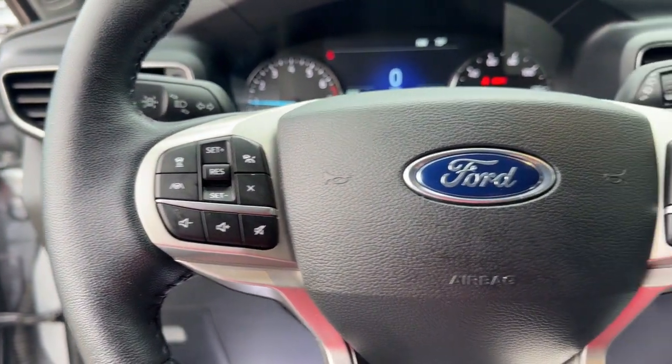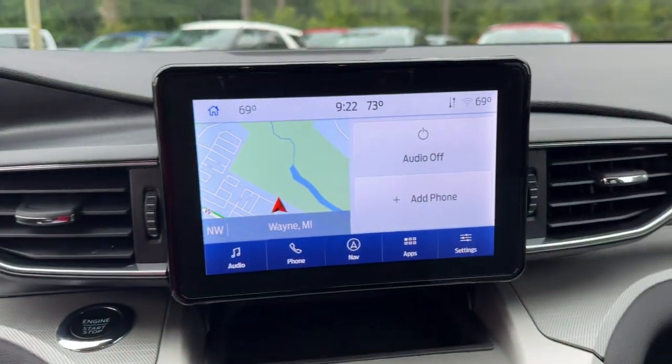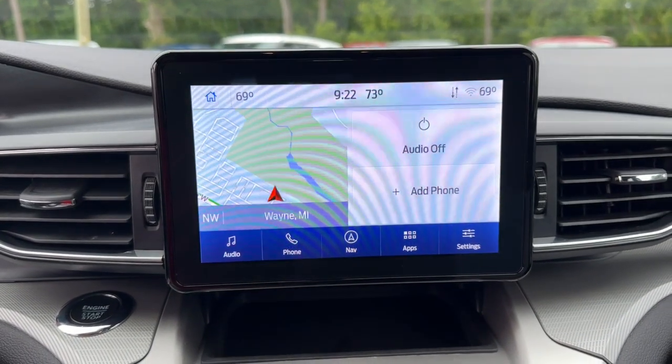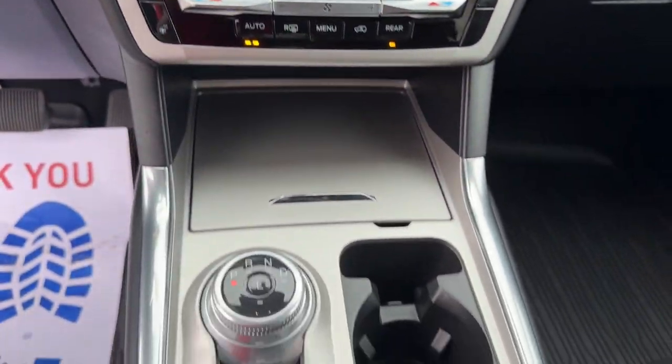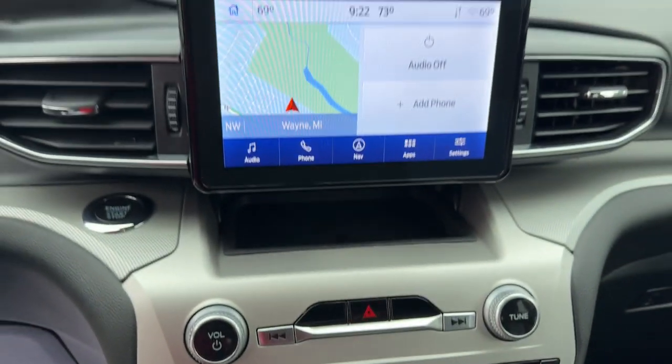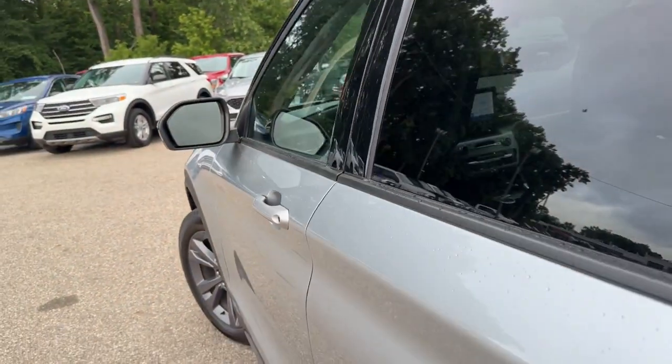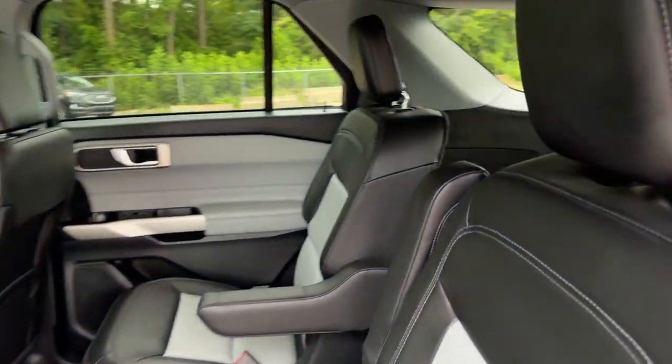The following are some of this vehicle's highlighted options: heated steering wheel, 360-degree view car camera, Apple CarPlay and/or Android Auto, navigation system, moonroof, keyless entry, fog lamps, power passenger seat, backup camera, and adaptive cruise control.